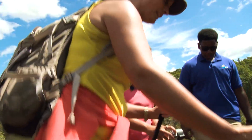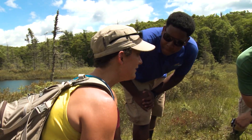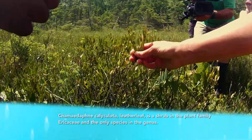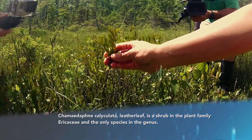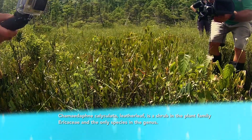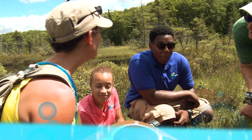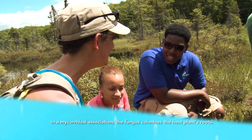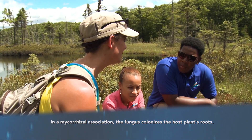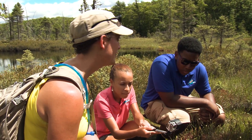Because bogs are such harsh, nutrient-poor environments, the plants that live here need help to survive. Leather leaf is one of the most common species in bogs and fens, and it's a member of the Ericaceae family. They have a specific suite of mycorrhizal fungus that attaches to their roots and helps them absorb nutrients from the soil. 'Myco' is fungus, 'rhizal' is root — so it's a fungus-root relationship. Almost all plants have a mycorrhizal relationship with a fungus, but for these plants it is really important because of the harsh environment.